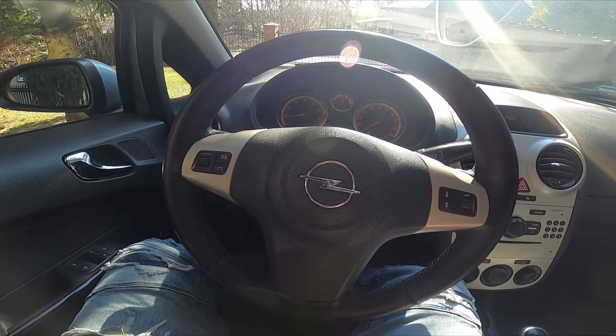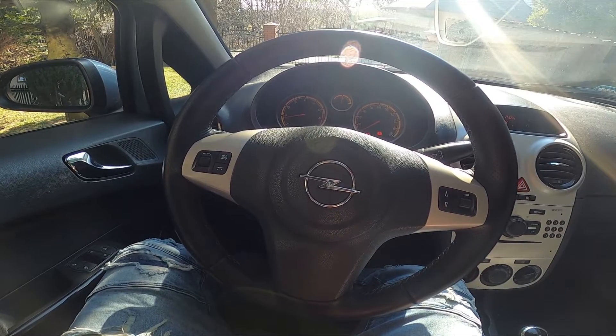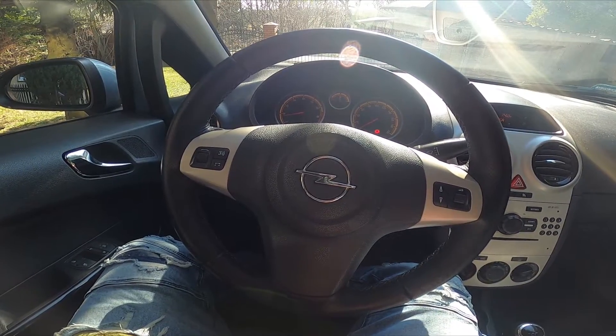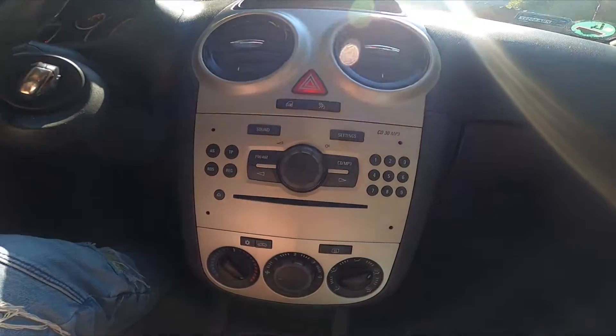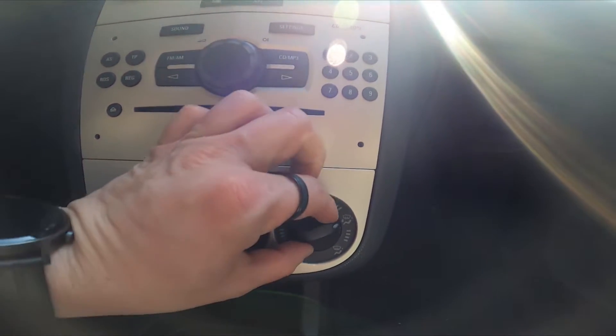Hello, today I'm in an Opel Corsa. In this video I'll show you how to change airflow direction. In the beginning, let's take a look in the middle of the car — right here we've got this panel. Simply twist this knob to change airflow direction.